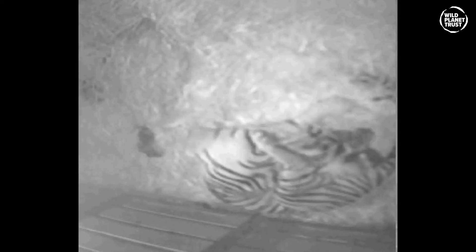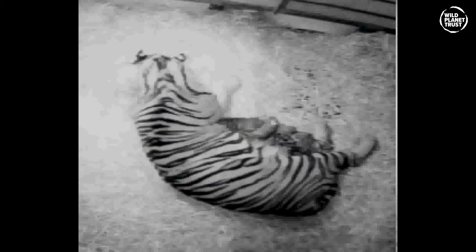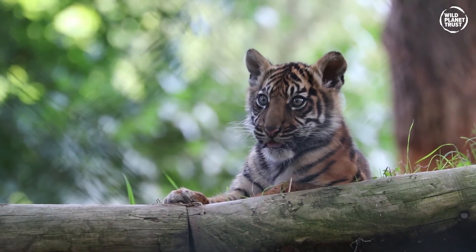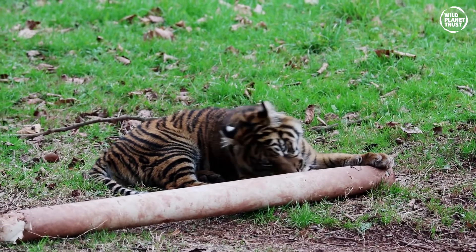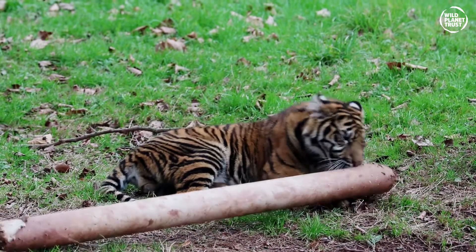Sumatran tigers have a gestation period of around 3.5 months, after which a litter of about three or four blind and deaf cubs is born. Within a few days their ears and eyes have opened, and at around eight weeks of age they leave the den for the first time. They will stay with their mother until about two to three years of age, and will be making their own kills at about 18 months old. As with all tiger subspecies, the fathers do not have anything to do with the raising of the cubs.